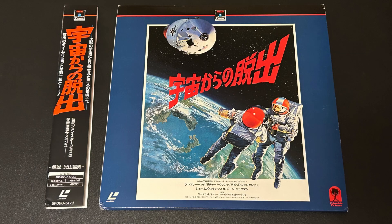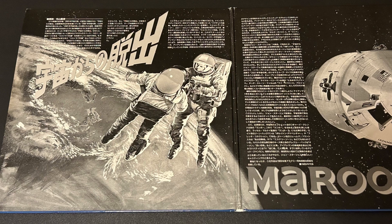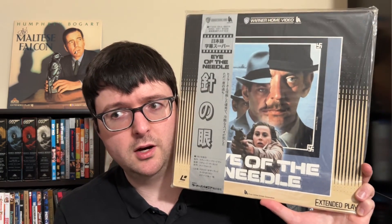He also sent me the Japanese pressing of Marooned with the incredible original poster artwork — it looks fantastic on this jacket with a nice gatefold and very striking rear. Unfortunately it has analog stereo only and is pan-and-scan, but it's still a beautiful looking jacket with really bold color usage. He also sent the 1982 Japanese pressing of Eye of the Needle with a silver OBI strip in the traditional Warner Home Video jacket style — not the original aspect ratio and analog audio only, but a really nice looking jacket with a version of the original poster art.